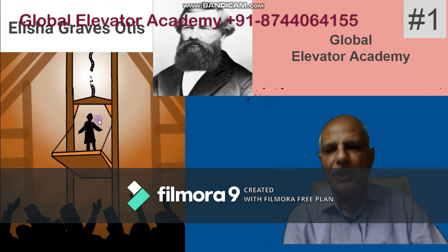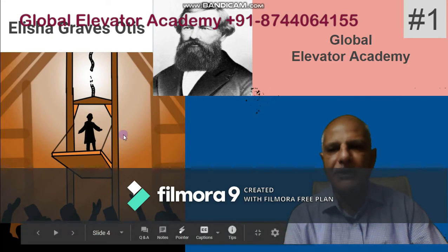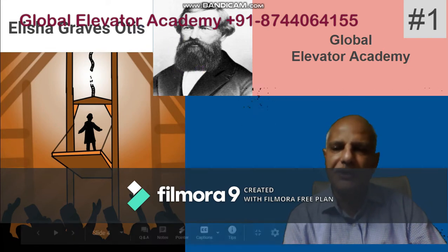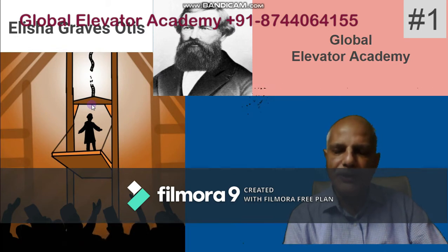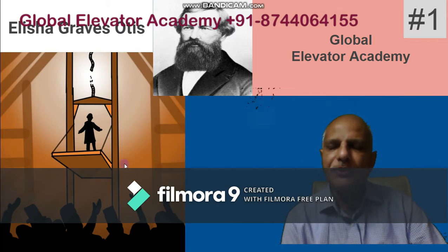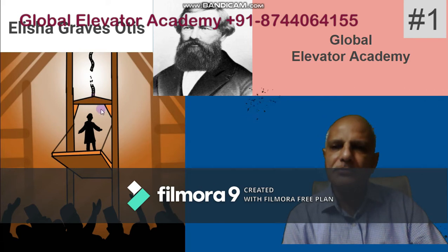The platform started going down and then suddenly it was held up by a safety device called the safety gear. Since then, this safety gear has been a very integral part of all elevators. That is the reason why Otis is named the father of the elevator industry — although he did not invent the first elevator, he did invent the first safety elevator. Because of that, you see high-rise buildings all around you today.